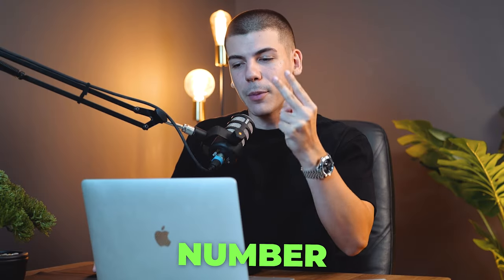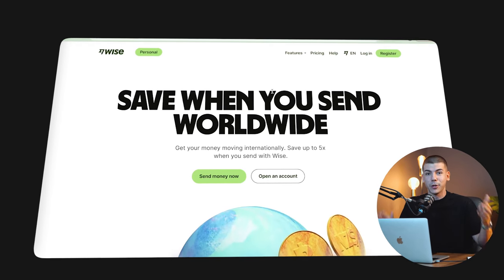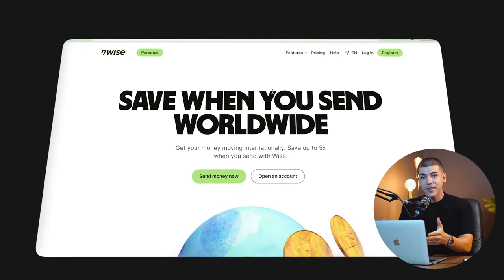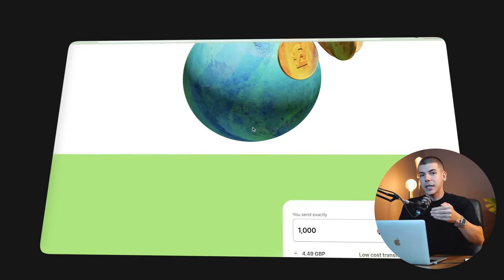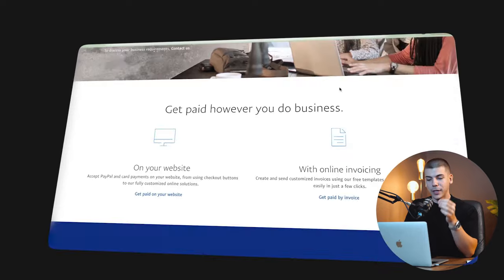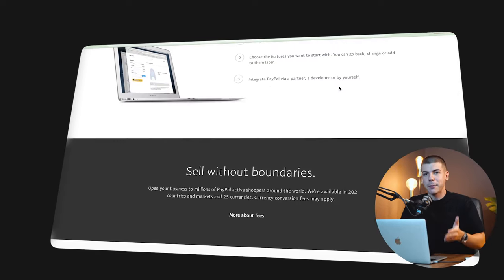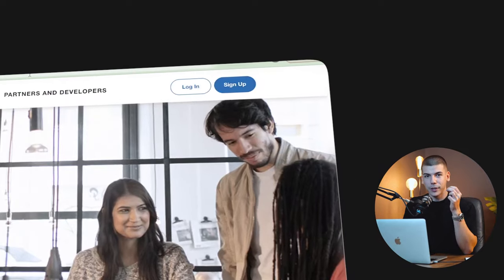Step number two of this formula is you obviously need something where you will be collecting your money, whether that's going to be your bank account, whether that's going to be Wise.com — one of the platforms I use to receive and spend money abroad — or you can also sign up to PayPal.com for completely free so that you can collect the money that you make. All you've got to do is press the sign-up button and create a free account.